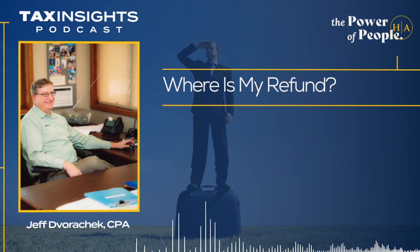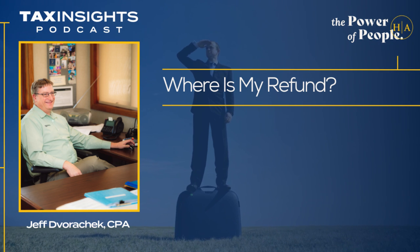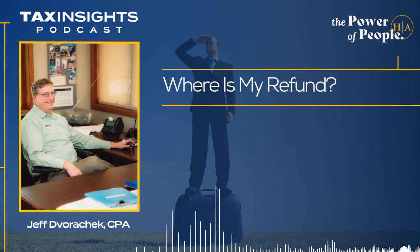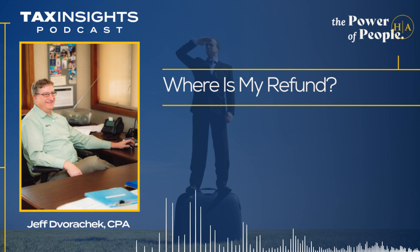Are most people nowadays doing direct deposits? They are, because not only does your refund come quicker, but it's a more secure way to get it. You don't have to worry about the check getting lost in the mail or the extra processing time it takes the IRS to print and send a paper check.